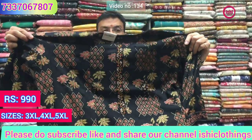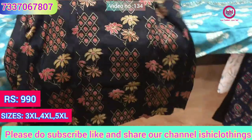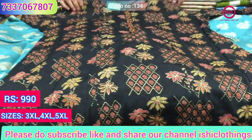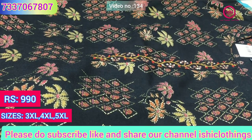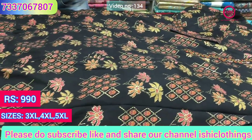It's a nice rayon base — very beautiful fabric with a nice print, all fresh stocks, with value addition given on the neck. A nice katha work with sequins. 990 is the price of this one also, and sizes available are 3XL, 4XL and 5XL.